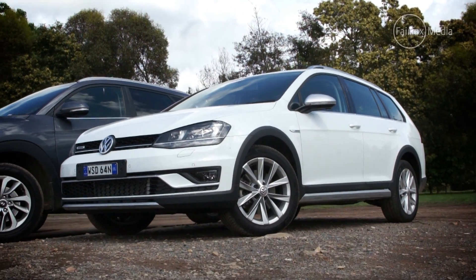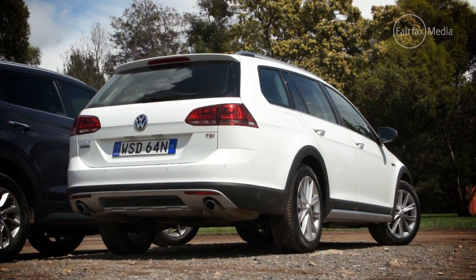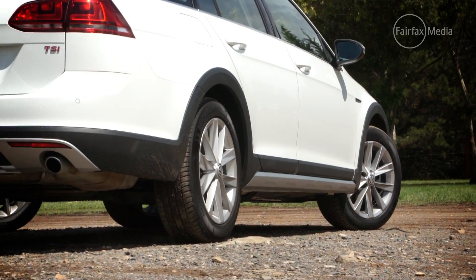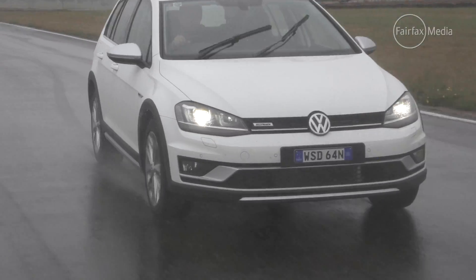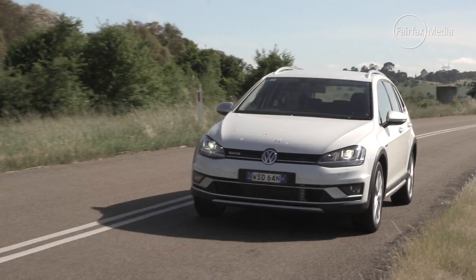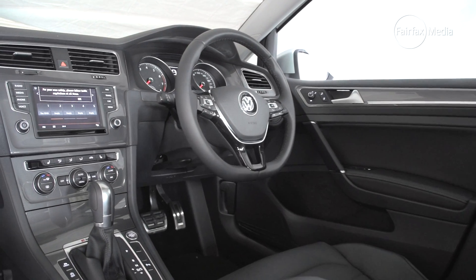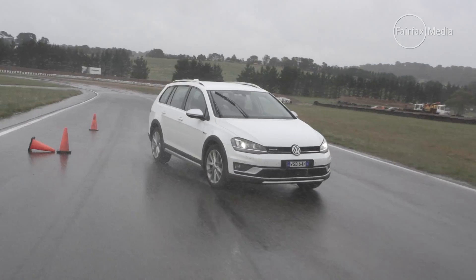It doesn't sit as high as most SUVs, and it doesn't use a diesel engine, but in other ways the Volkswagen Golf Alltrack is actually the thinking person's SUV. By sitting a bit lower and using a car-based driveline, the Golf effectively drives as sweetly and easily as any VW Golf station wagon. The all-wheel drive grip is confidence-inspiring, and keener drivers will be much more likely to accept the Alltrack as the compromise between the car they want and the car they need — which, after all, is what a good SUV should offer in the first place.